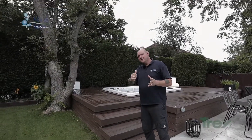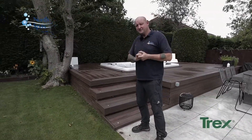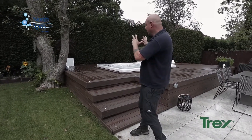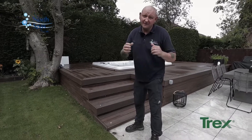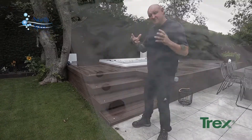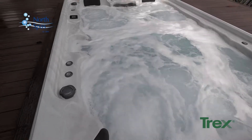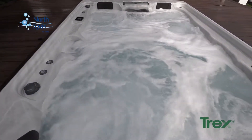As you can see, we have the Bimini in our island class range — one of our largest spas. It's set within the Trex composite decking, and it gives the illusion that the tub has actually been sunk in. In actual fact, all we've done is built around the spa to create that feel.